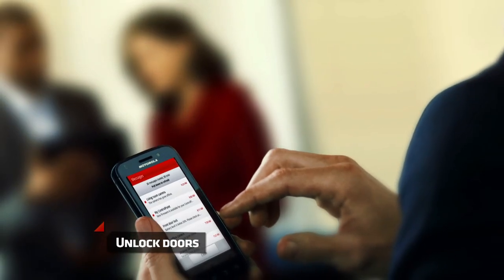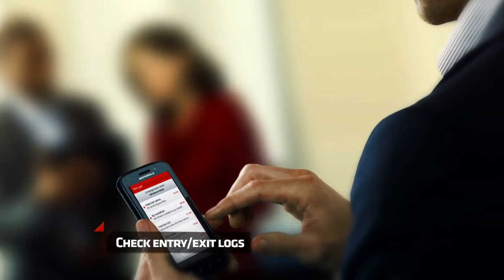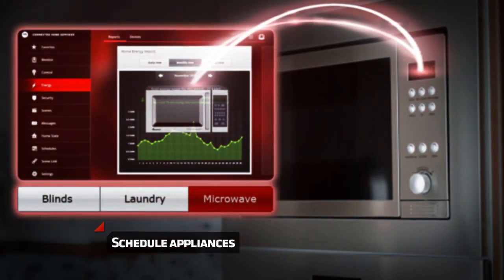4Home is designed to make your life easy. You can check entry exit logs, control lights and even schedule appliances to run while you're out.